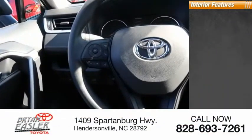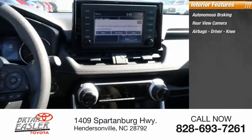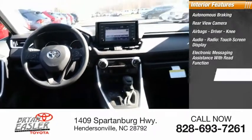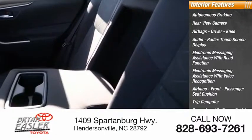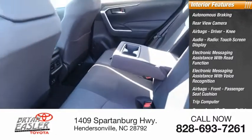Inside you'll find autonomous braking, rear view camera, airbags — driver, knee — audio radio, touchscreen display, electronic messaging assistance with read function, electronic messaging assistance with voice recognition, airbags front, passenger seat cushion, trip computer, cargo area, 12-volt power outlet, vehicle assistance app, and roadside assistance.